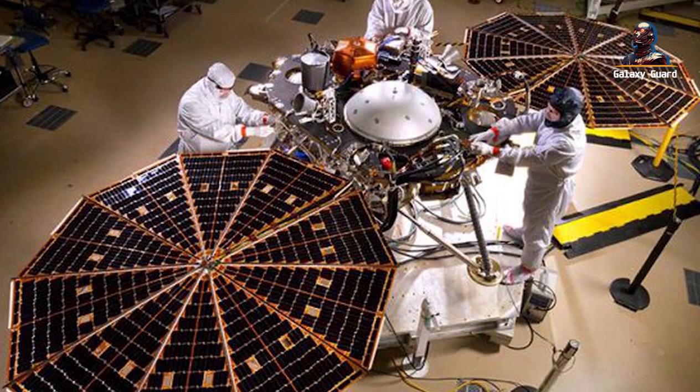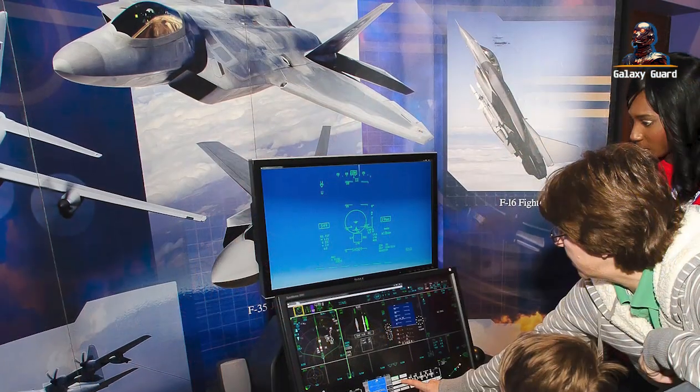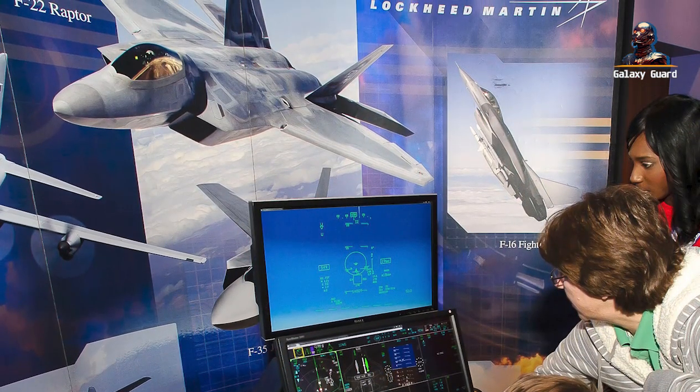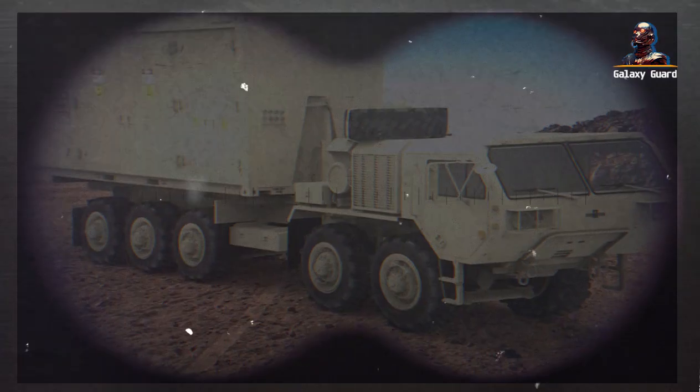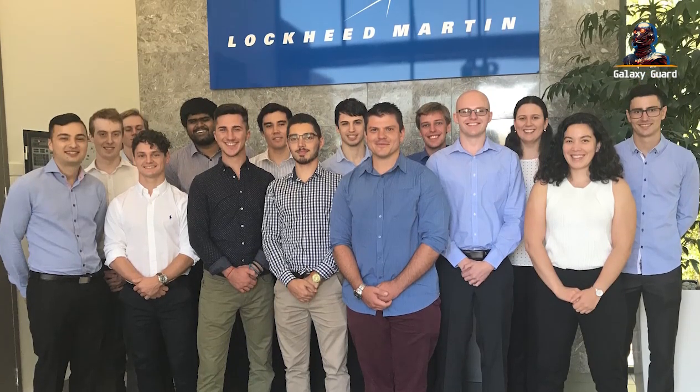In a state-of-the-art facility, engineers and scientists work diligently, their screens showcasing intricate designs and advanced algorithms. The atmosphere is thick with anticipation. These are innovators at Lockheed Martin, and they are on the cusp of revolutionizing modern warfare.